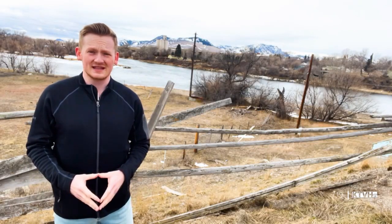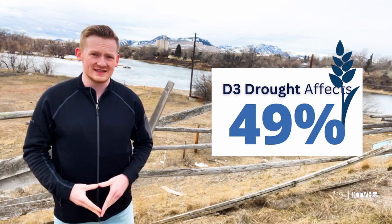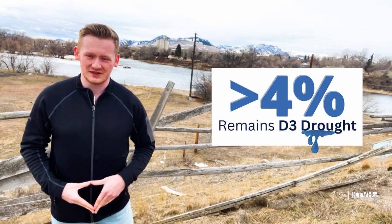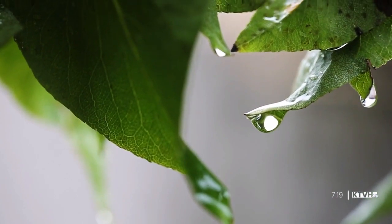There is a lot to be optimistic about. The D3 extreme drought was impacting nearly 49% of Montana at this time last year. As of Thursday's drought update, less than 4% of the state remains in a D3 drought. We could fix it in one year if we got an exceptional spring — or even a relatively normal spring might make a huge improvement. But we're going to need May, June, and even early July moisture to really make up those deficits.